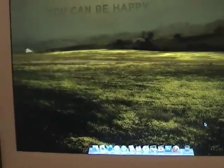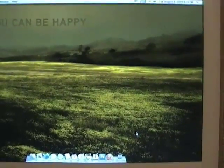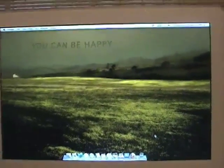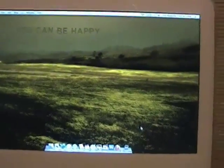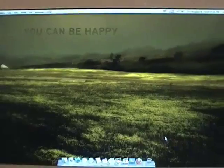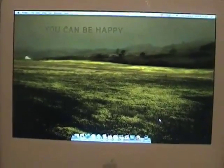I ordered it from Crucial — crucial.com — and I next-day shipped it because I just couldn't wait. I'm really glad I did. It only cost $16 to ship overnight, which isn't that bad.